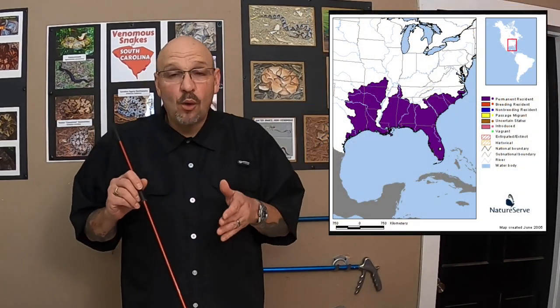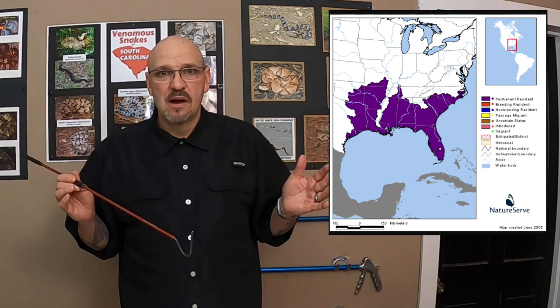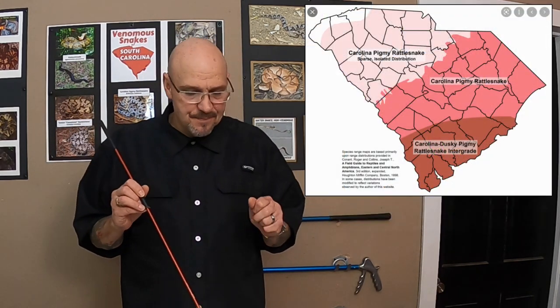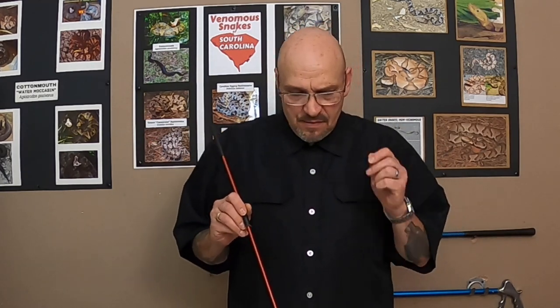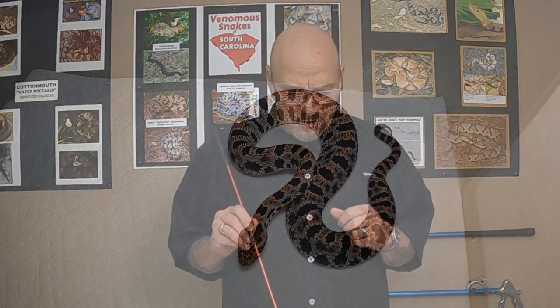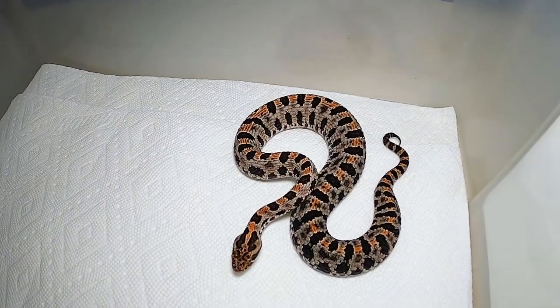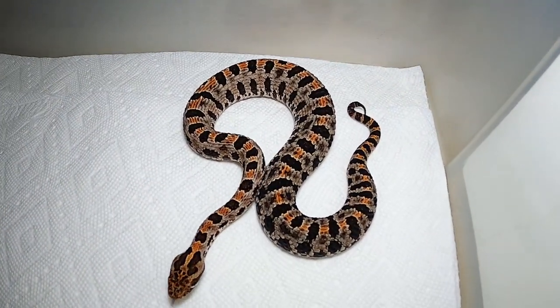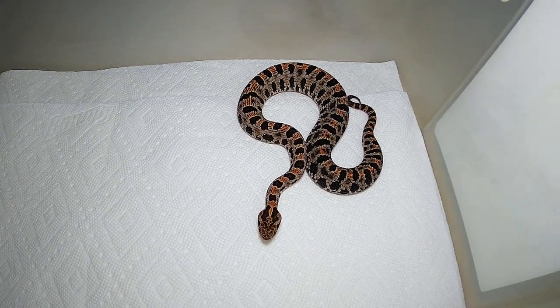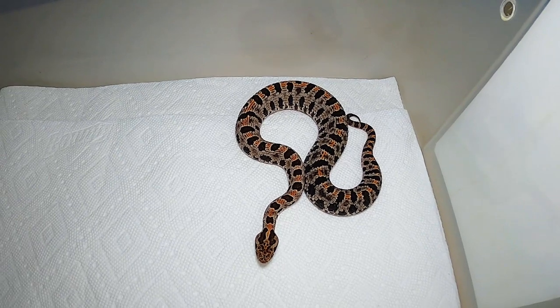In South Carolina they're abundant. But bites from this guy are never fatal, even though they're painful as can be. They are very painful — swelling, nausea. You'll feel like you want to die if you get bit by one. I know several people that have been bitten by pygmies and they said it was the worst experience ever — felt like someone was holding my hand over a hot stove.